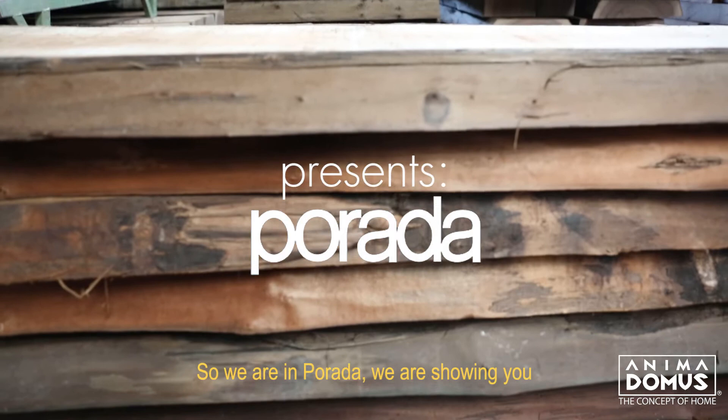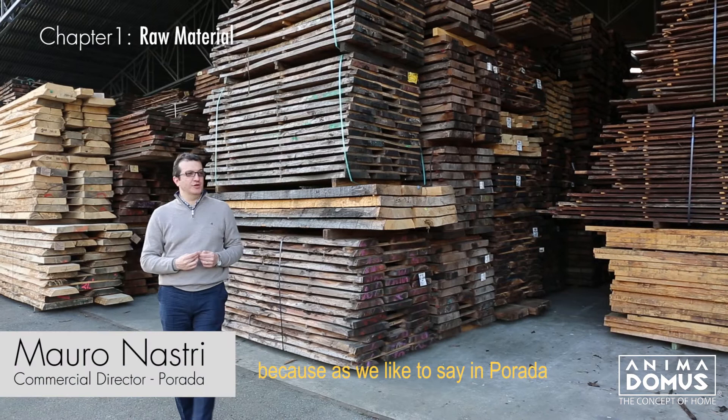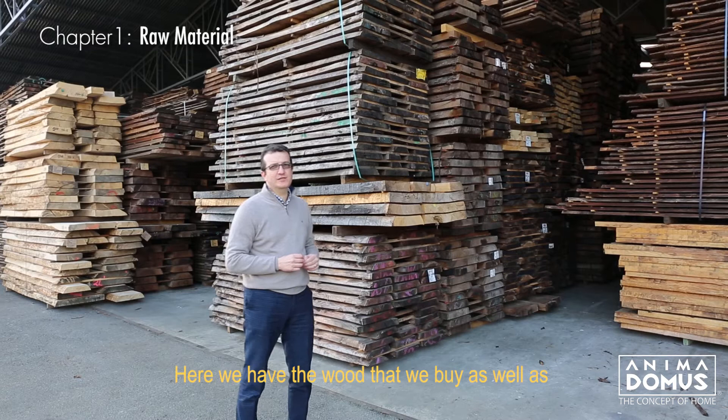Here in Porada we are showing you where everything begins, because as we like to say in Porada, wood is where everything begins. This is the stock of our raw material that we store for over two years from the time of being cut from the ground. Here we have both the wood that we buy as well as the wood that we grow in our own forest in France.